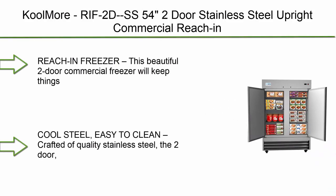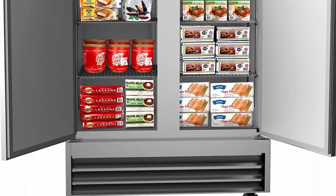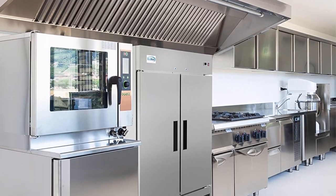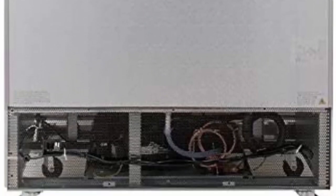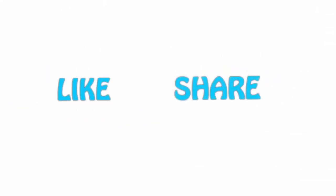Top 1: Cool More RIFT-2D-SS, 54 cubic foot two-door stainless steel upright commercial reach-in freezer. This beautiful two-door commercial freezer will keep things cool in your kitchen, hotel, or restaurant. Crafted of quality stainless steel, the two-door reach-in freezer looks great and is easy to clean. Bottom-mounted compressor makes product loading easy for employees. If you like this video, please hit the like button below, share with your friends, and be sure to subscribe.